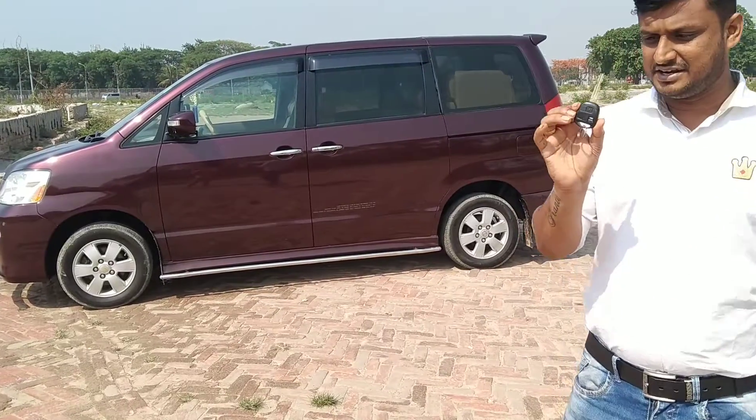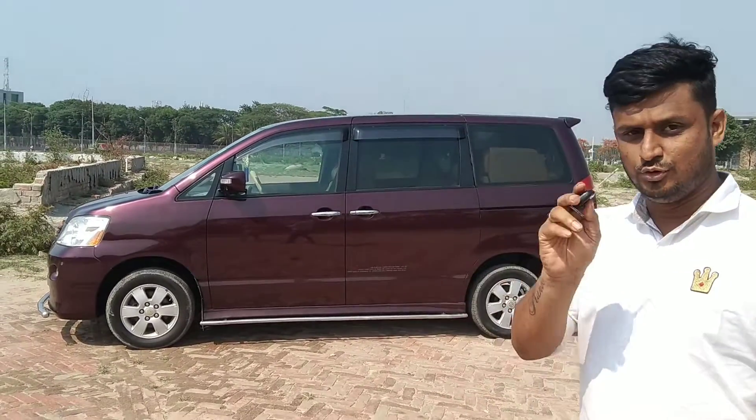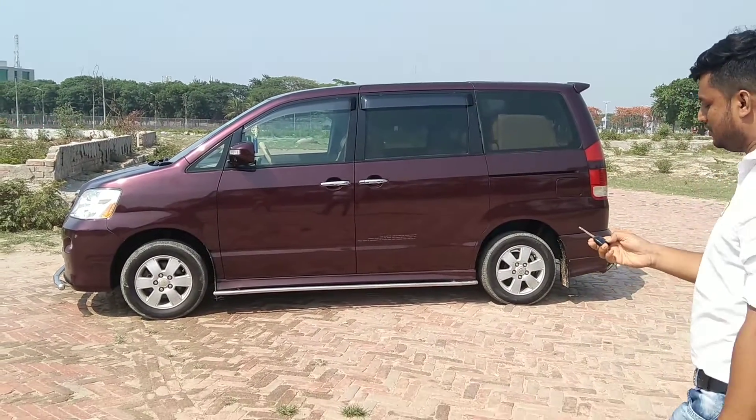We have to open the steering wheel and open the door. We have to open the remote and open the door. First, I will open the remote and open the door. I will see the key start in my hands.